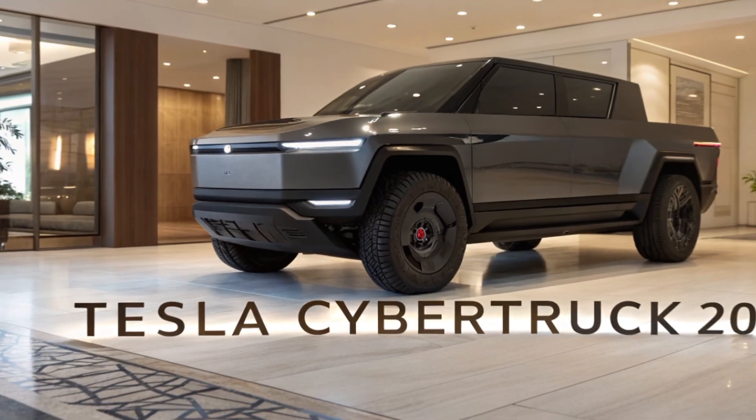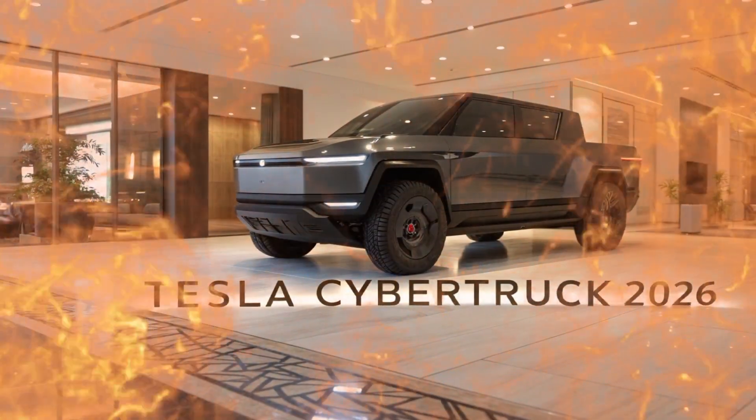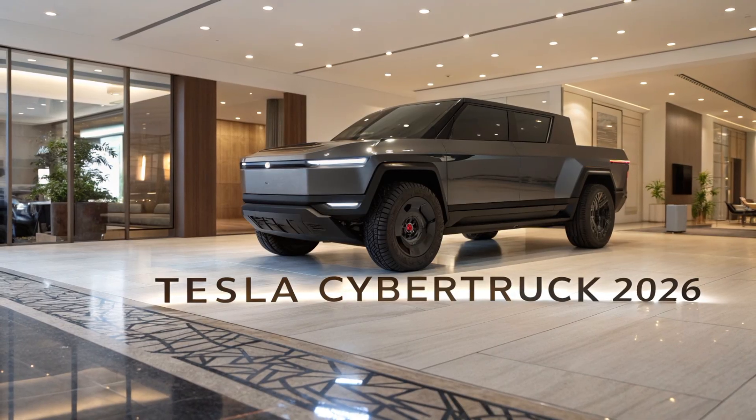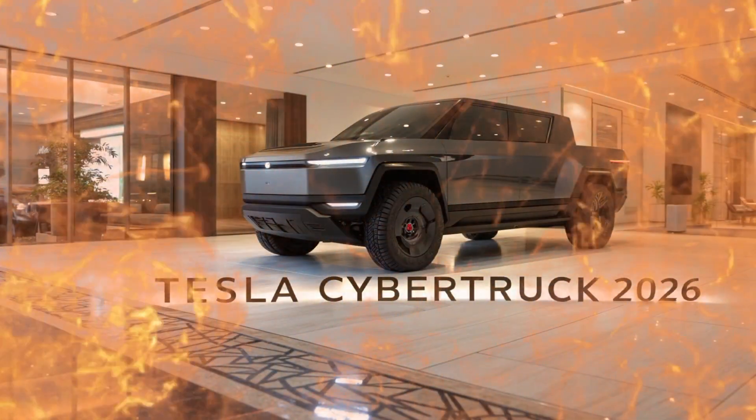The Tesla Cybertruck 2026 is more than just a futuristic electric pickup — it's a statement. With its unconventional design, impressive performance metrics, and Tesla's constant push for innovation, the 2026 version refines the bold vision that was first introduced in 2019.